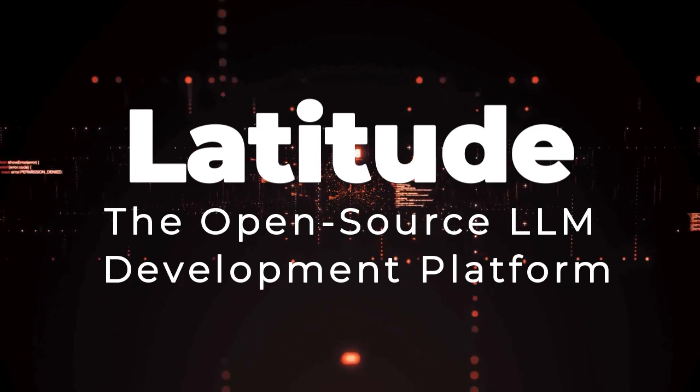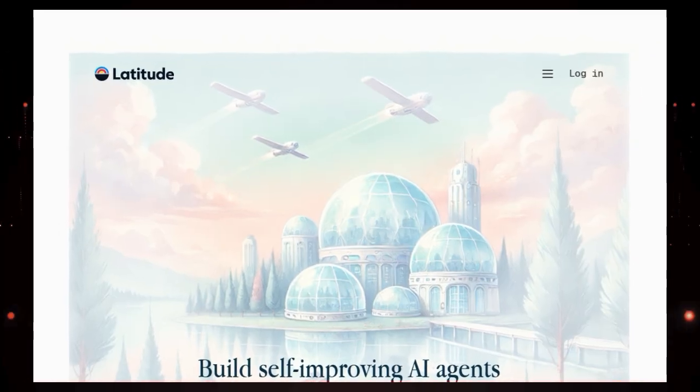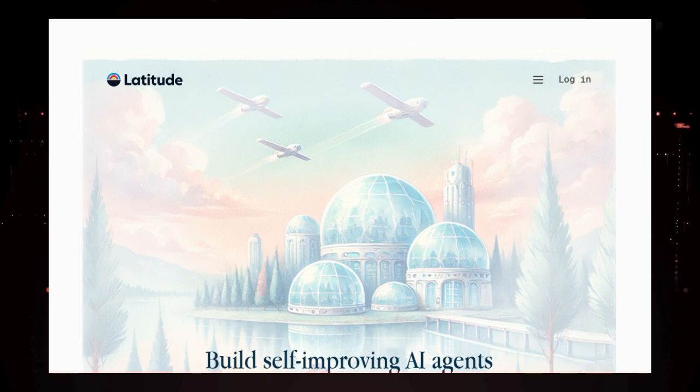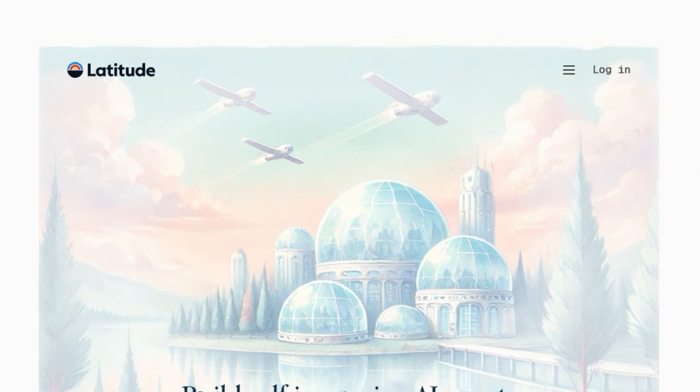Tool number five: Latitude, the open source LLM development platform. We're diving into Latitude, a platform that's setting itself apart in the world of large language models by focusing on the development of something truly innovative — self-improving autonomous AI agents. What makes Latitude unique is its fundamental belief that these agents are not just automated workflows, but rather intelligent entities capable of making decisions, taking actions, and adapting to changing situations without constant human intervention.